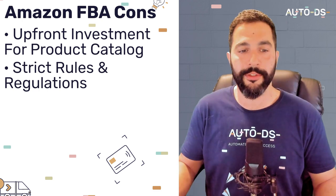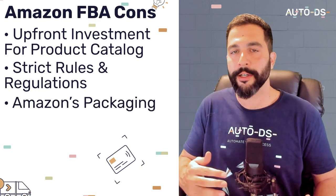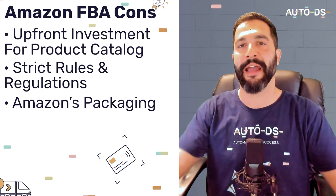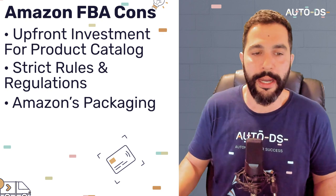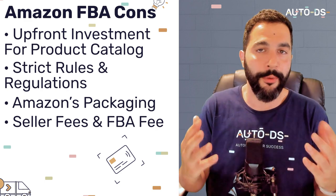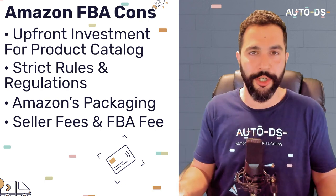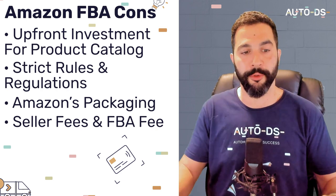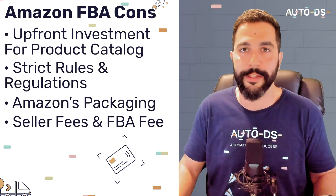Another disadvantage of Amazon FBA is that you'll have to put up with Amazon's packaging, making it hard to fully brand your product — your branded packaging will still come in the Amazon box. Finally, there are seller fees and FBA fees to consider: monthly charges, transaction fees, and temporary or permanent charges. The FBA fee is relatively higher than other marketplaces or online selling models, and we'll go over those costs now.